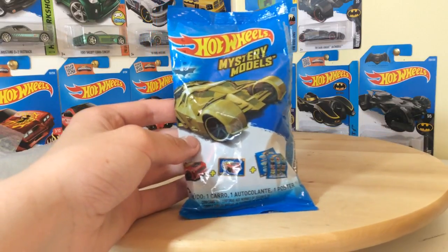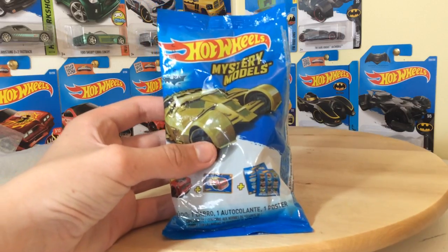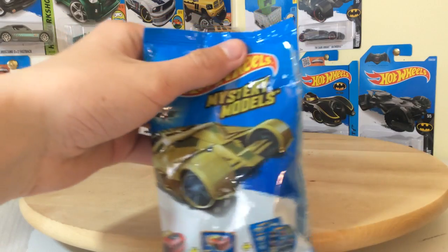Hello and welcome to the Car Lab where we look at diecast collectibles. Today we have a different type of review. We've got the Hot Wheels Mystery Mods — this is the newest set.